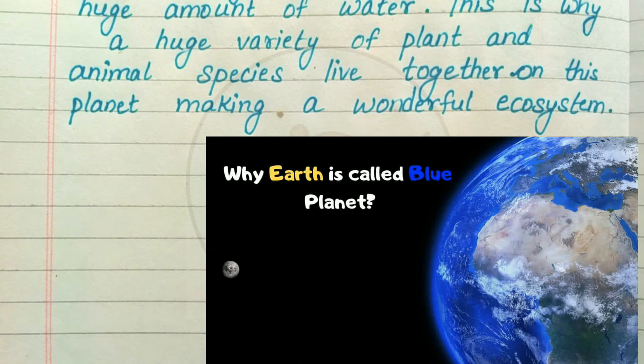This is why our Earth looks blue — because of 71% of water on its surface. Thank you.